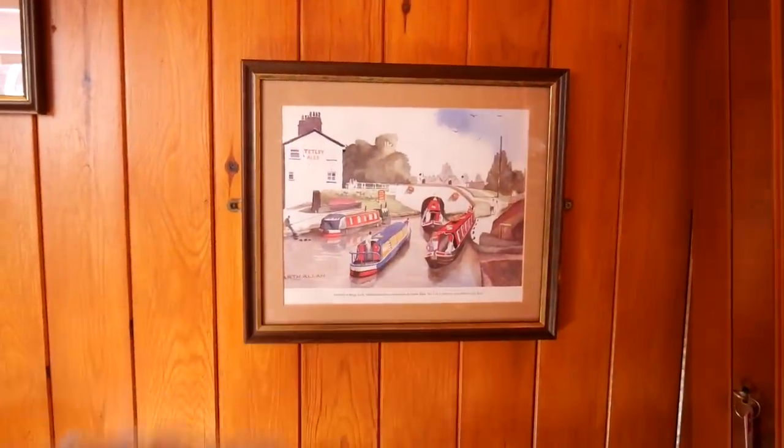We'll have to give you a proper tour — everywhere is full of the previous owners' belongings. This was their holiday boat. We've got so many things, but we want to show you before and then when we move in. There are a lot of things we don't want, though there are some nice things — like this picture.